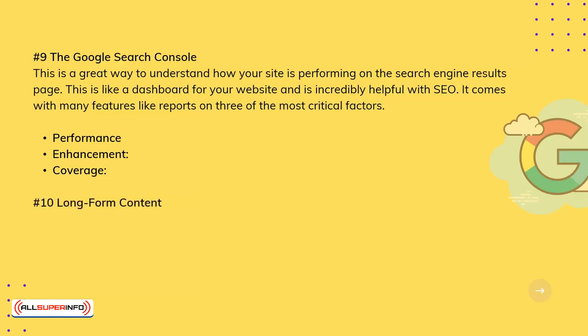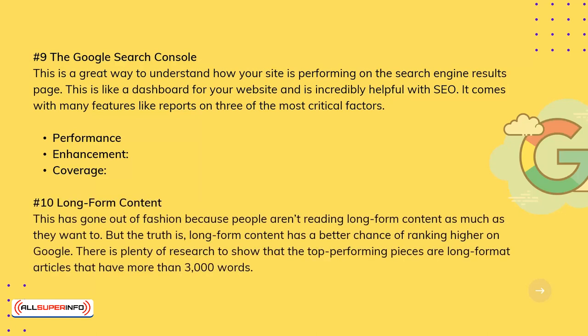10. Long Form Content. This has gone out of fashion because people aren't reading long form content as much. But the truth is, long form content has a better chance of ranking higher on Google. There is plenty of research to show that the top performing pieces are long form articles that have more than 3,000 words.